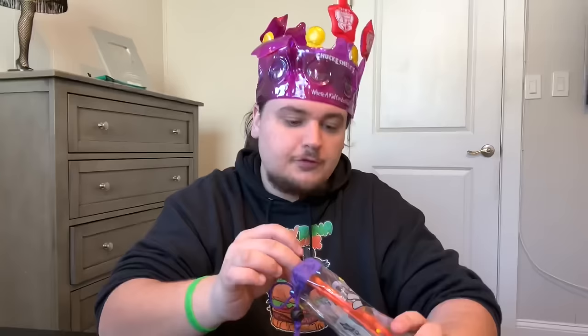The first goodie bag has the old Chuck E. Cheese logo. It's a pretty small bag compared to the other ones, and the date on this one is 2007. Let's open it up — you just pinch that and slide down. First prize of the video are these little star glasses that definitely won't fit my face.